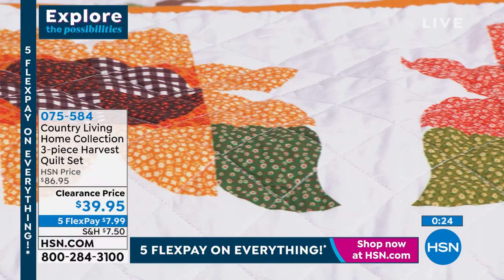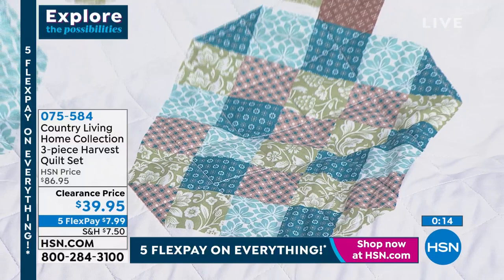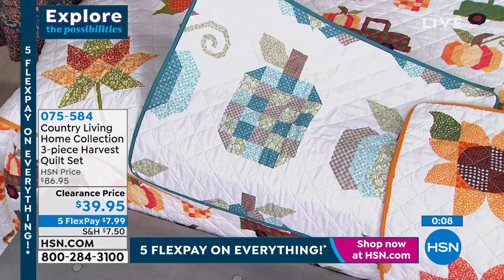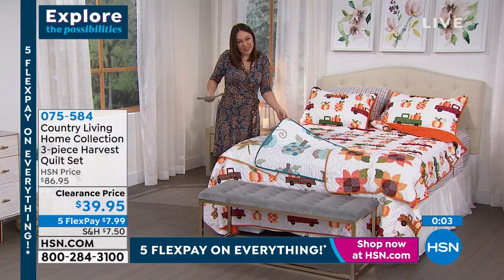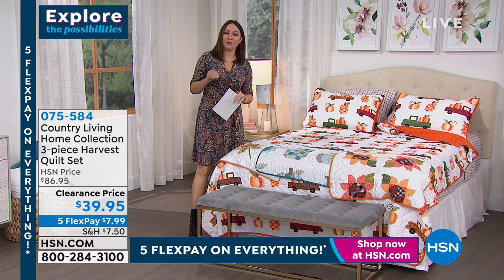Every single shape and motif has been so thoughtfully done — it's just like home, like tradition, looks like it came from a family member. This is the pumpkin, and the other was the sunflower option. If you're just tuning in — this is $39.95. The quality here is basically an $87 quilt set. You're getting the quilt and two shams. Options are twin, full/queen, and king. Item number 075584 — pick your pattern and size.